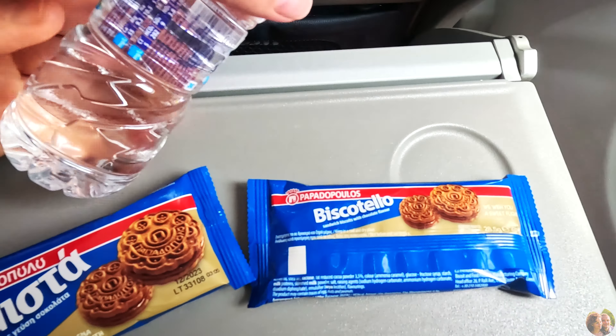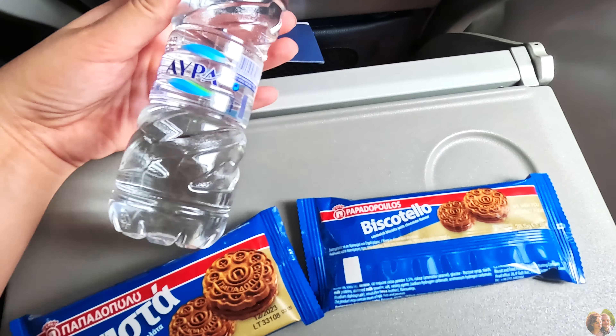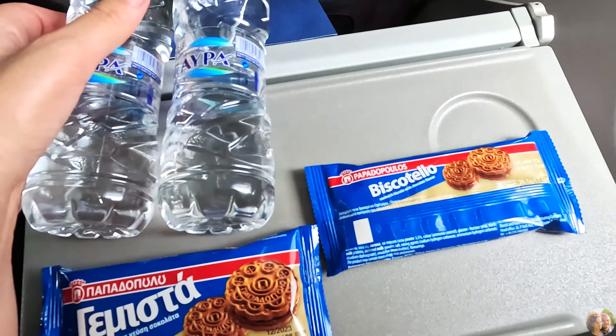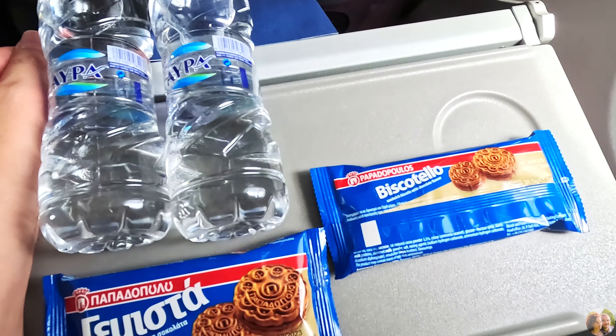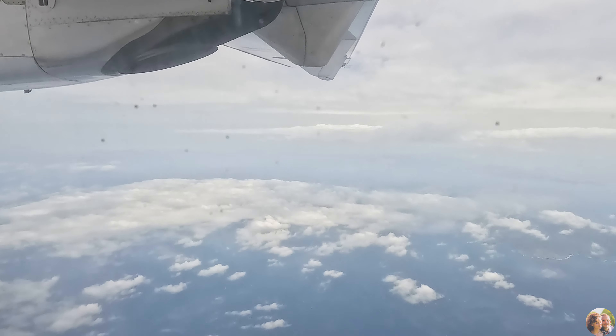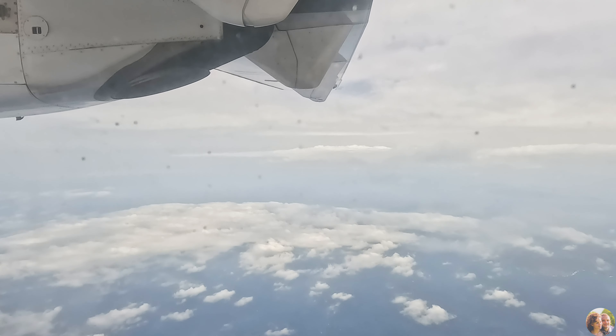They brought out some snacks — amazing for a short-duration flight. Some cookies and water, actually pretty big bottles of water for a flight. The Greek airlines are very nice, even though they can be late sometimes, but great as far as customer service goes.